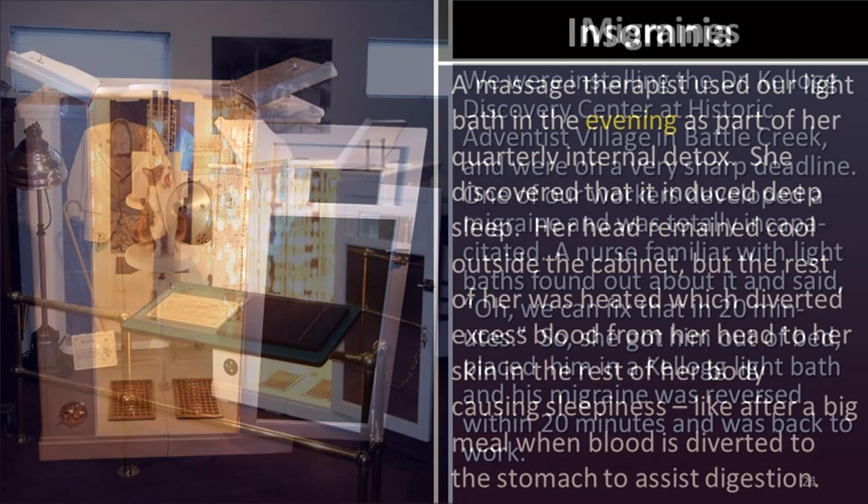Migraines: We were installing the Dr. Kellogg Discovery Center at Historic Adventist Village in Battle Creek on a very sharp deadline. One of our workers developed a migraine and was totally incapacitated — had to be taken to bed. A nurse familiar with light baths said, 'Oh, we can fix that in 20 minutes,' with great confidence. She got him up out of bed, placed him in a Kellogg light bath, and his migraine was indeed reversed within 20 minutes and he was back to work.